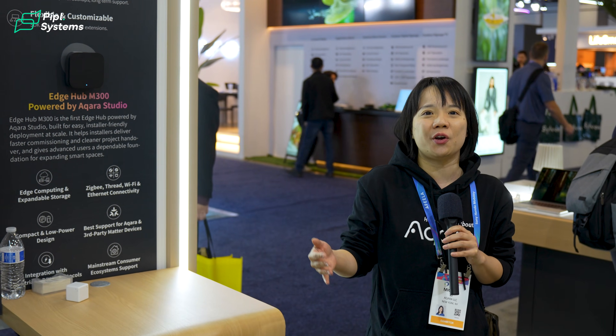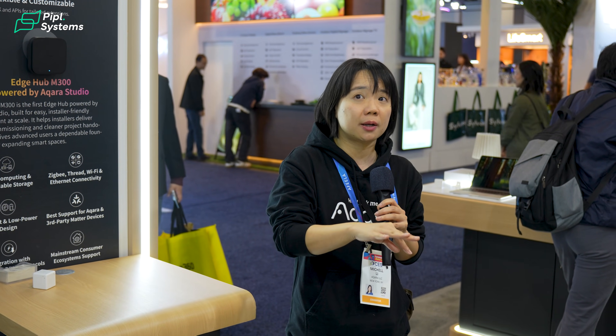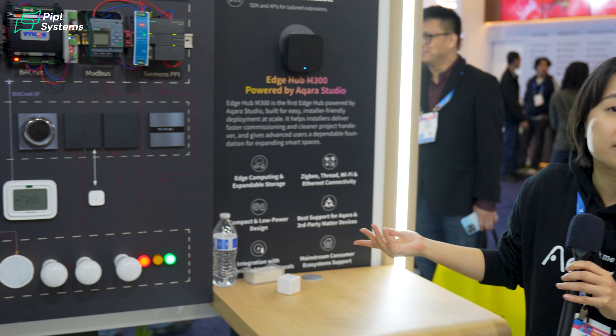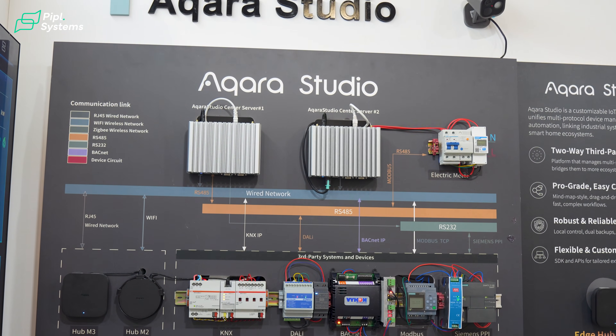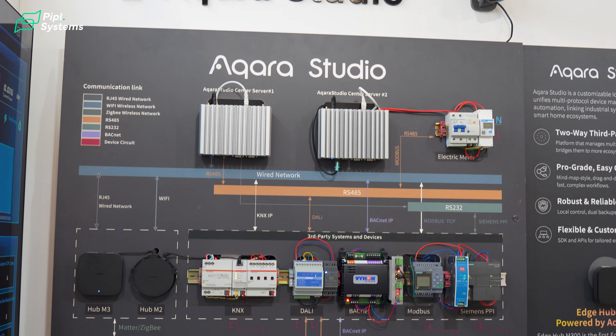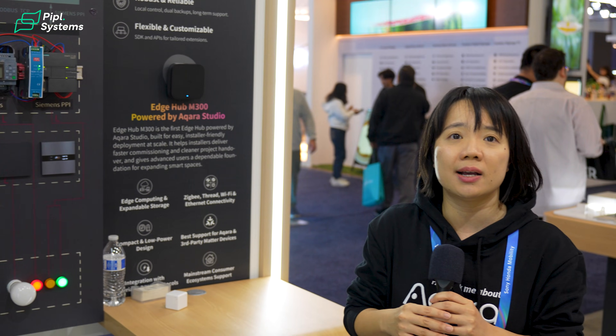Here we are in another area of our showcase. Previously we checked out most of our consumer-grade products, but what Acara is trying to do is bring all our popular consumer products into the professional world. We are introducing a professional solution called Acara Studio. What it does is integrate most IoT devices on the consumer market — not only Acara devices, but major devices from other brands as well.